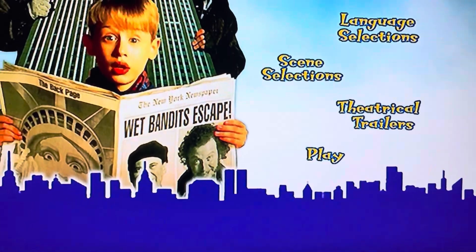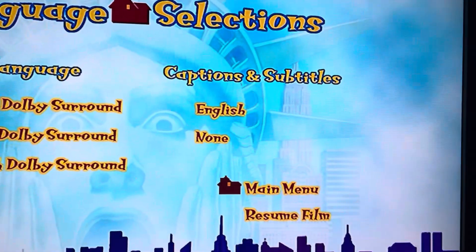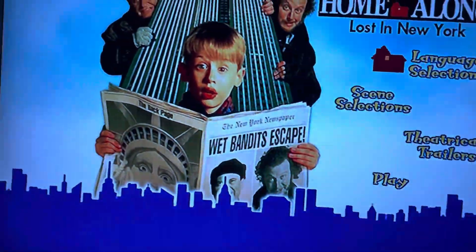And next up, we have the Language Selections. For spoken languages, we have English, French, and Spanish. And then for captions and subtitles, just English and none.